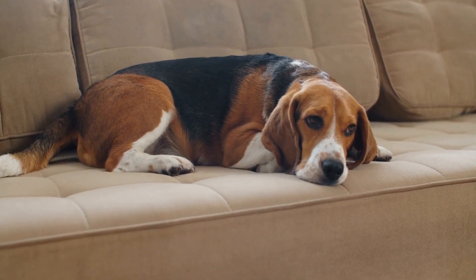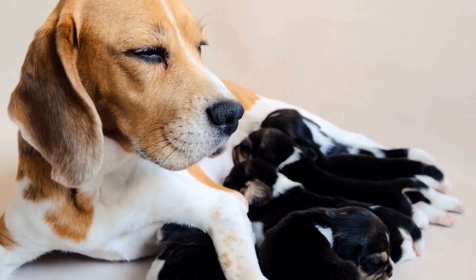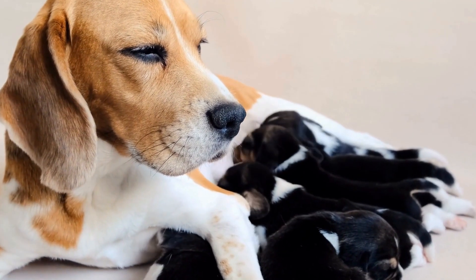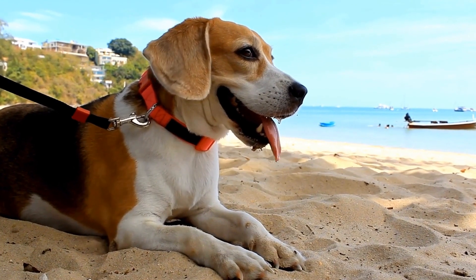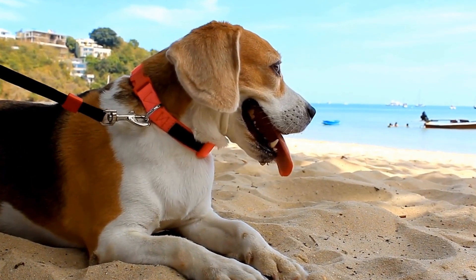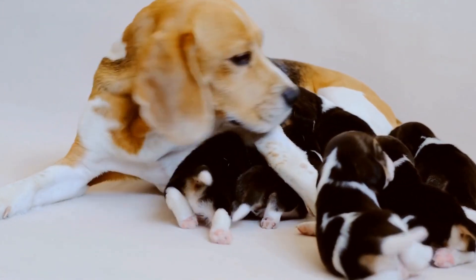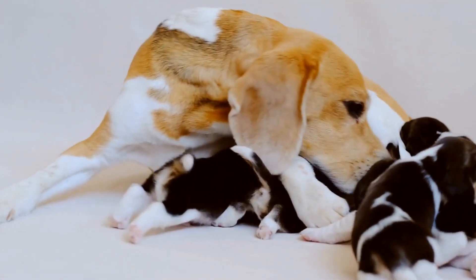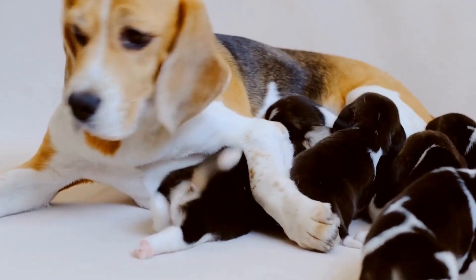Beagle Diet and Nutrition Tips: What to Feed Your Dog. Beagles are one of the most popular dog breeds, known for their friendly and lively nature. As a responsible owner, it is essential to ensure that your beagle is getting a balanced and nutritious diet to maintain optimal health. In this video, we will discuss some important diet and nutrition tips for beagles, including what to feed them and how to create a balanced meal plan.